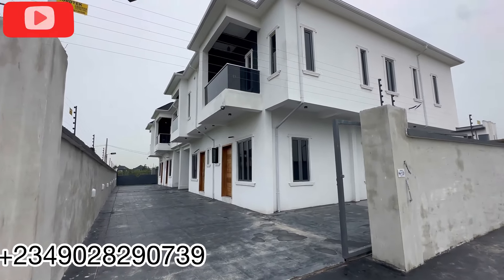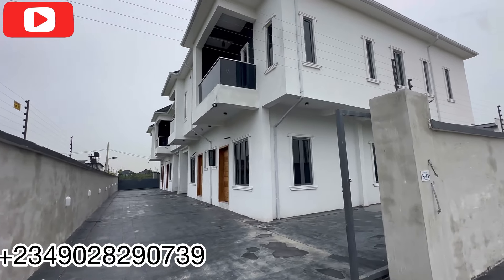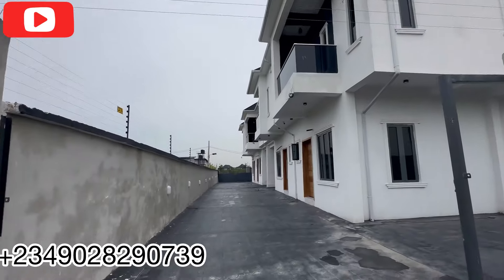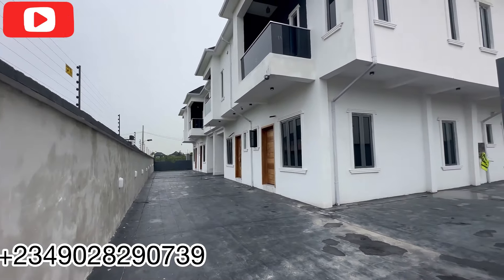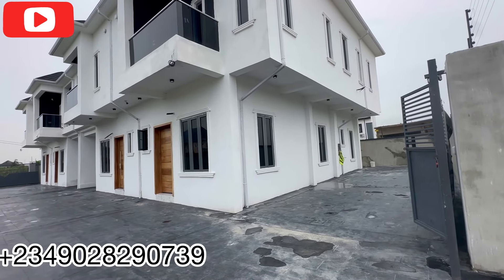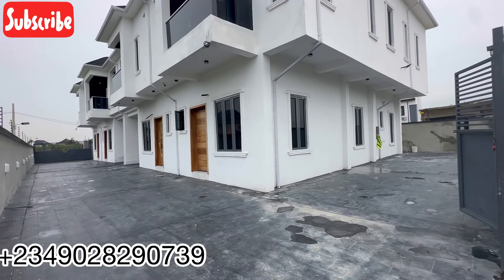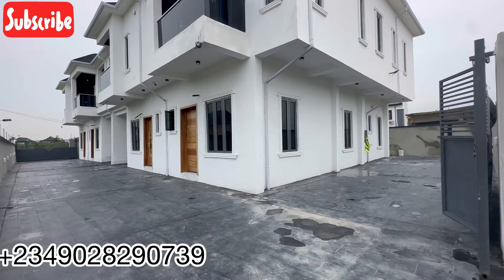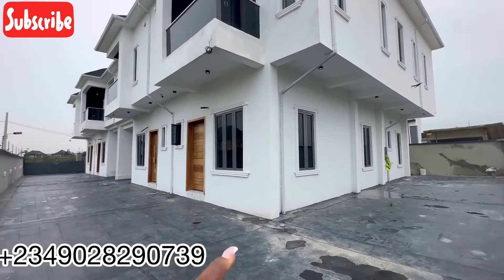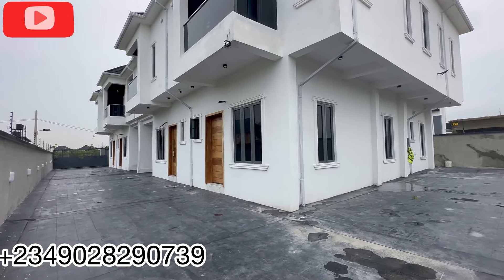I flipped the camera to show you our three-bedroom terrace duplex with a boys quarter right here in Abijo, Lekki, Lagos, Nigeria. This house is very spacious. As I mentioned in my intro, it is a terrace duplex that looks like a semi-detached — the reason being it is quite spacious. The parking space is something else. Right beside your house you have your parking space. There are basically just four units of three-bedroom terrace duplexes with a boys quarter here.